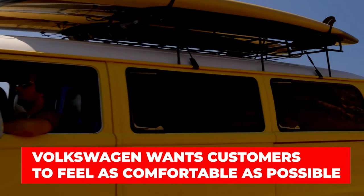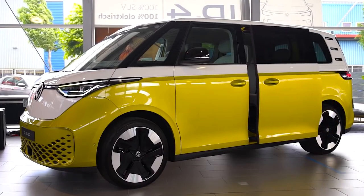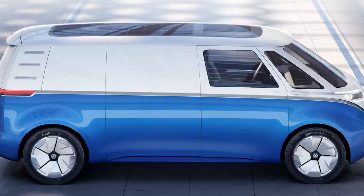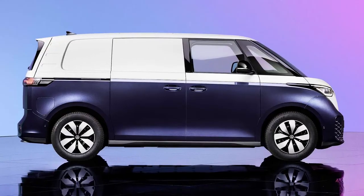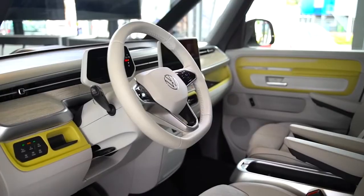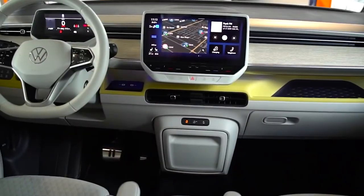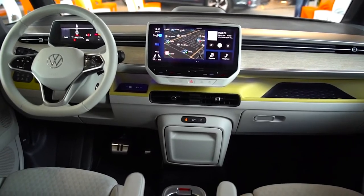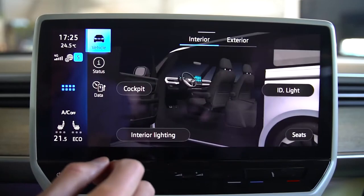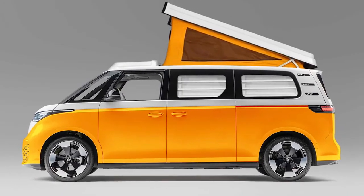Volkswagen wants customers to feel as comfortable as possible, using materials and technology that one might be accustomed to at home. The Buzz will also be available in a cargo model, boasting 3.9 cubic meters of cargo space and two to three front seats. The tech on display includes a multifunctional steering wheel, touch display, and natural voice control. The company also offers an optional 30-color adaptive interior ambient lighting system. Finally, the Buzz will feature a travel assist system that uses swarm data from other cars in its cloud navigation network to facilitate partially automated driving, including assisted lane changing on motorways.